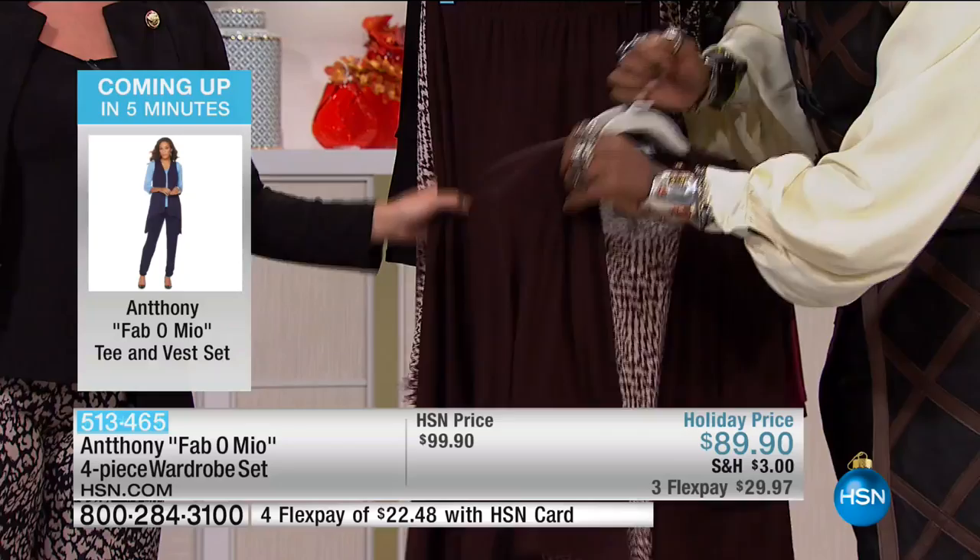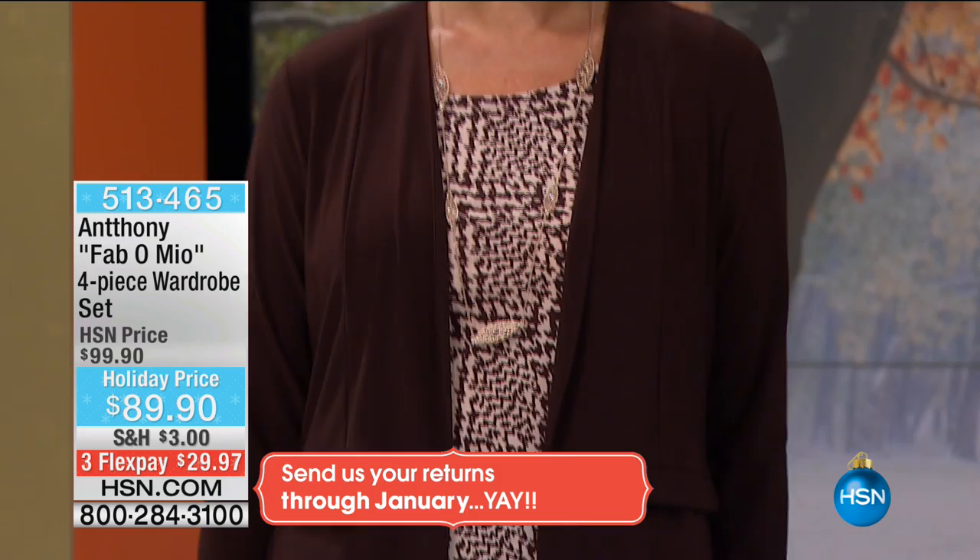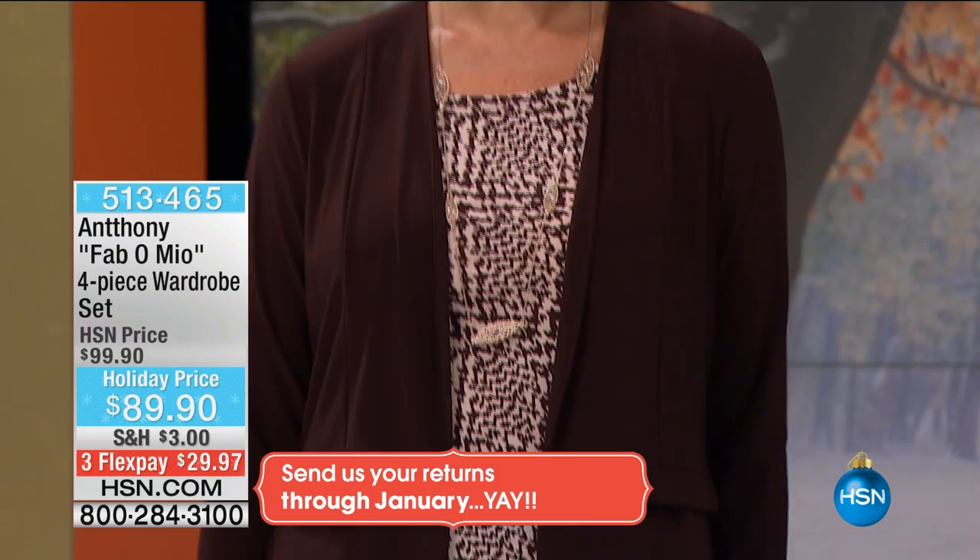All done in rayon spandex — it has memory, washes beautifully, never wrinkles. So easy to mix and match these individual pieces. You don't have to think about finding a top and a solid bottom and a jacket separately — it's all one purchase. It's like the guys who go in to buy a suit — they get a jacket, a pant, a couple of shirts, a couple of ties.